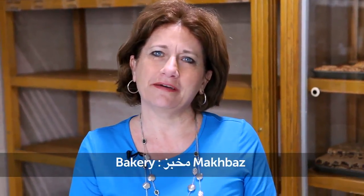Hello, this is Colette and today we are in a bakery shop. Bakery is Makhbaz. Bakery shop: Mahal Makhbaz.